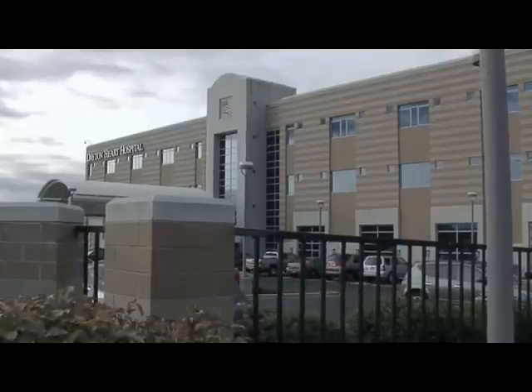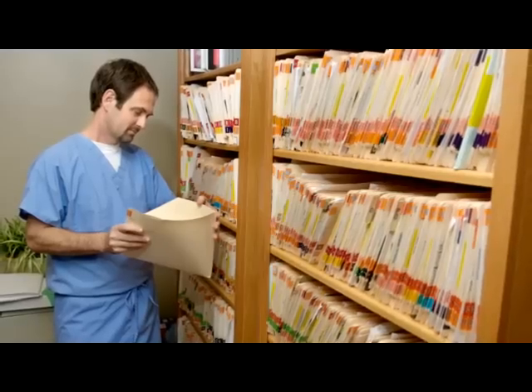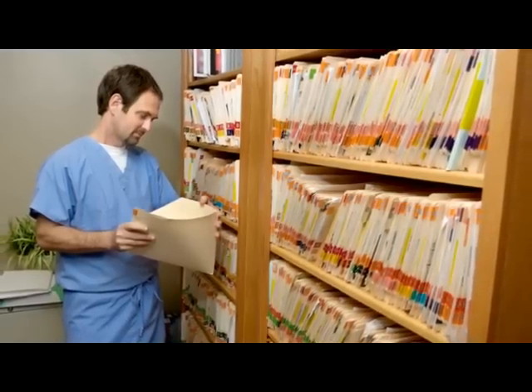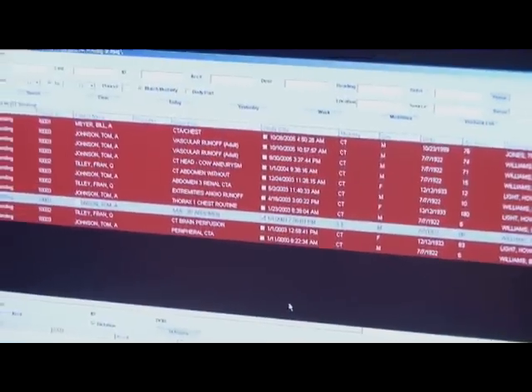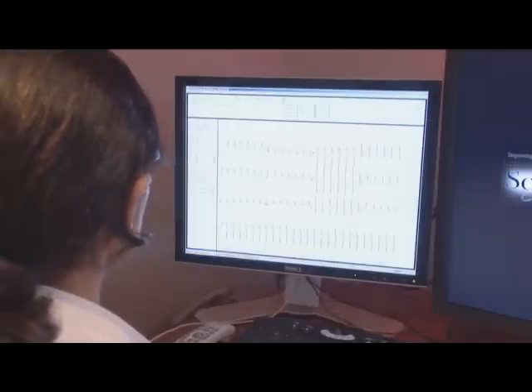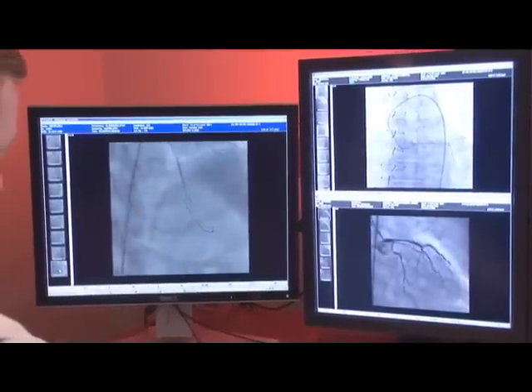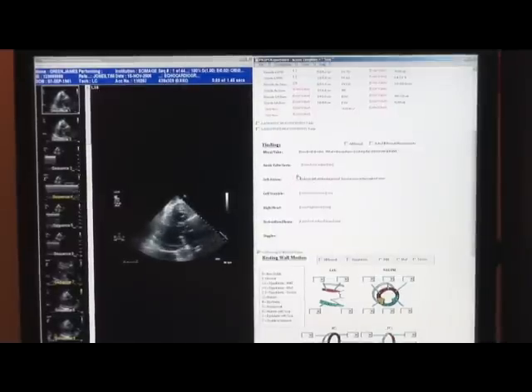One of SciImage's many success stories can be found at Dayton Heart Hospital. Before turning to SciImage, patient images and information were filed in individual silos within separate departments. But now the same data is conveniently available from one master repository. This multi-department PACS allows the hospital to store patient radiology and cardiology images and associated reports in centrally accessible electronic patient folders.